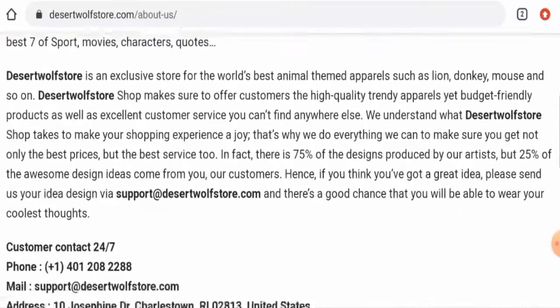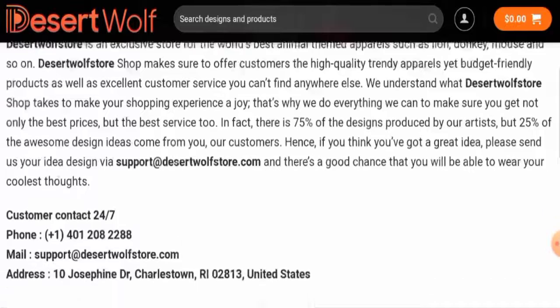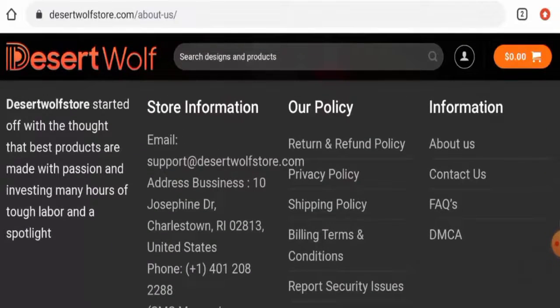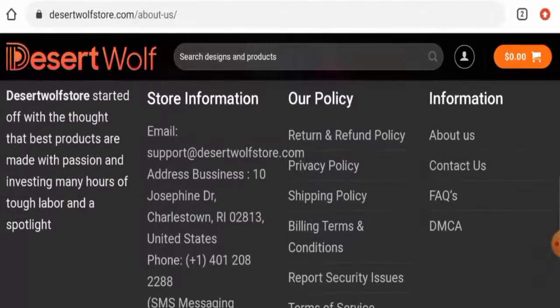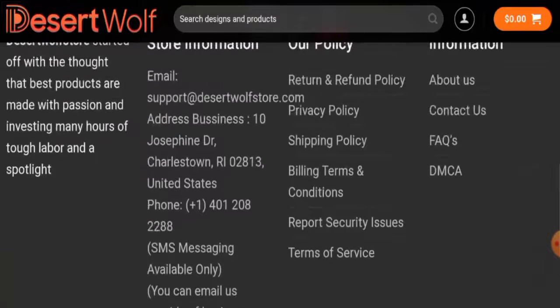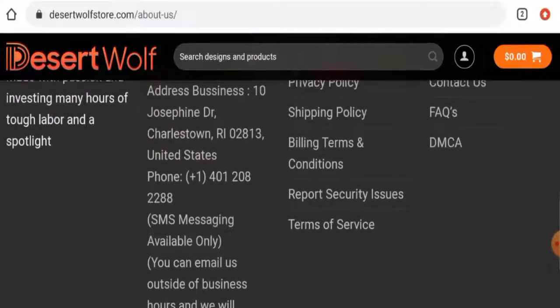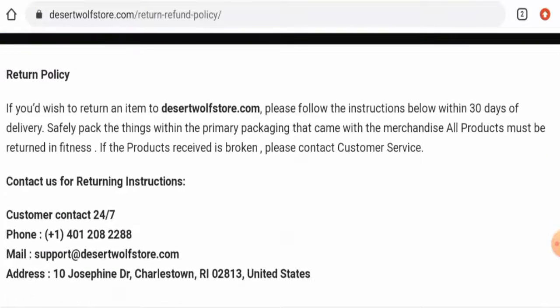Let's check the About Us details. In their About Us section they haven't given any information regarding their founder identity or their business establishment year, which is a drawback. They have a separate contact details page, and you can also check the main home page — this website has given their full contact details including email address, physical address, and contact number. However, after checking we found that the physical address and contact number are not genuine. Also, this website doesn't have any social media presence.